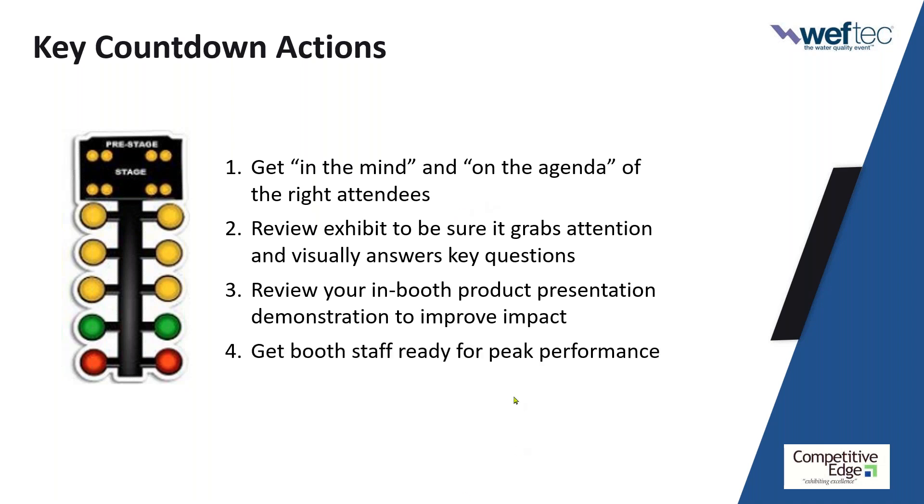Number four: you can do all those things right — have goals, a great exhibit, a great product presentation — but if your booth staff is not up to the task, it's going to limit the value and results you get. We're going to give you direction on how to get your booth staff ready. Number five: if you're not signing contracts, writing orders, closing deals at the show and you want a return on investment, the real product you're going to leave New Orleans with is leads. We'll look at how to improve that lead management process so you're getting information-rich, high-quality, committed next-action leads.